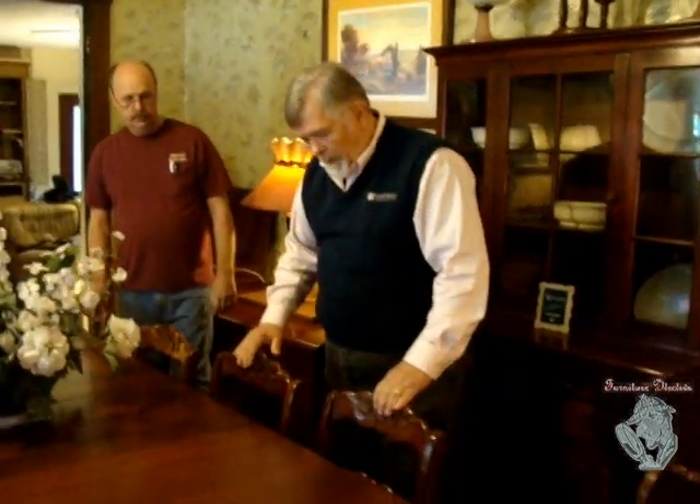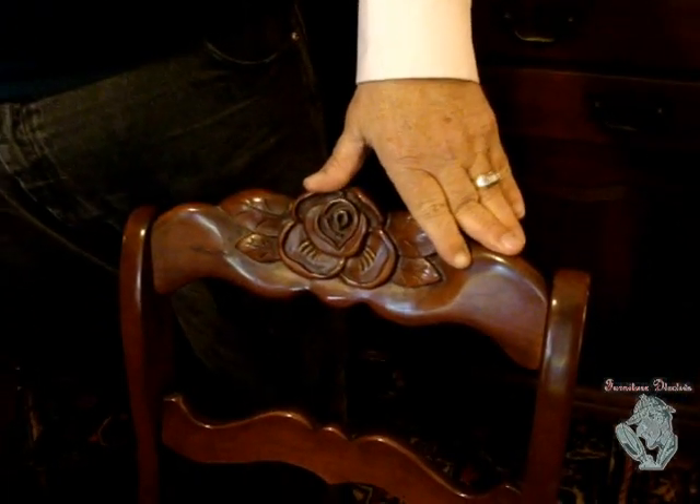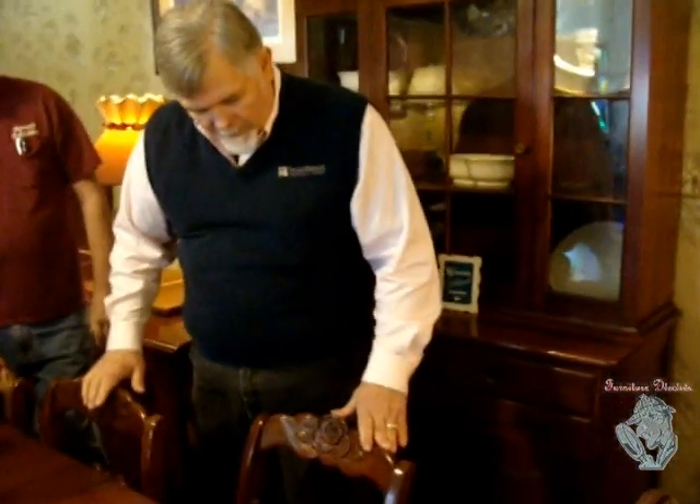These rose back chairs are very popular and they're solid cherry. The roses are hand carved. I talked to people who worked in the Willett factories — there was one guy who all he did all day long was carve these roses. So you've got something unique. That's why I feel good about selling Willett furniture — you've got something in your home that's a part of history. This is a history we're not going to see here in the United States again. Everything now is made in China; we can't afford to have this furniture made here.